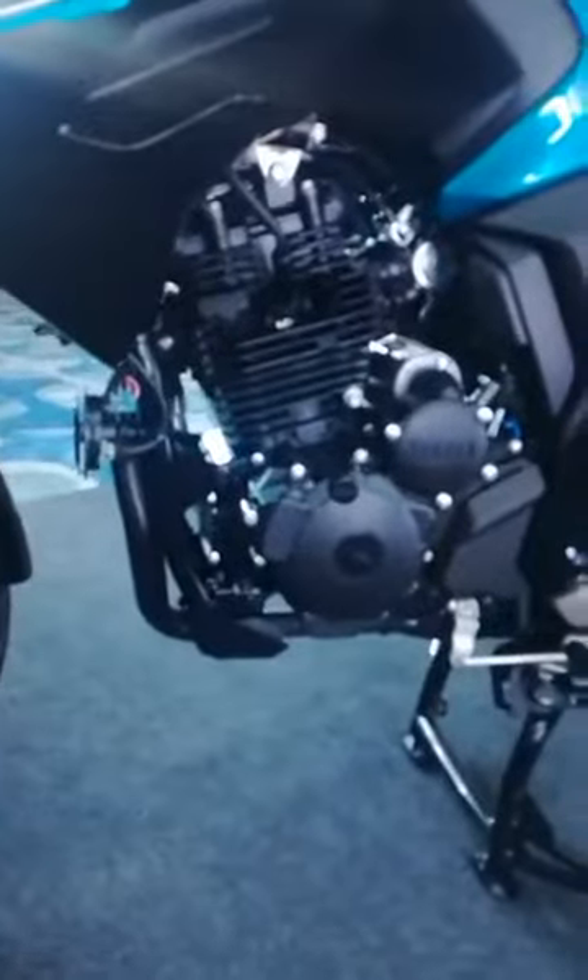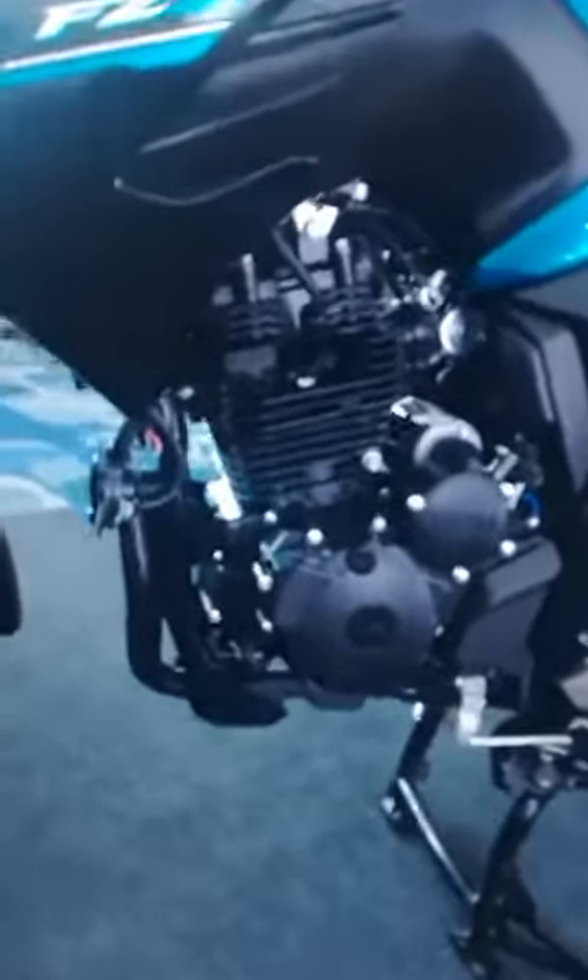This first offering is powered by Yamaha's 249cc engine. It develops 20.6 horsepower and 20 Nm of torque. It is a fuel-injected unit. The front disc is 282mm and the rear disc brake is 220mm.